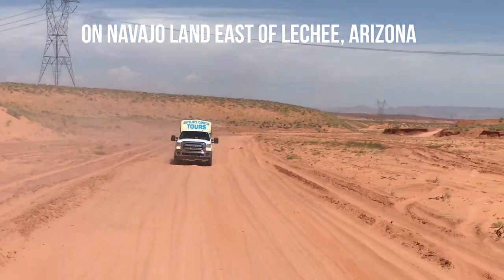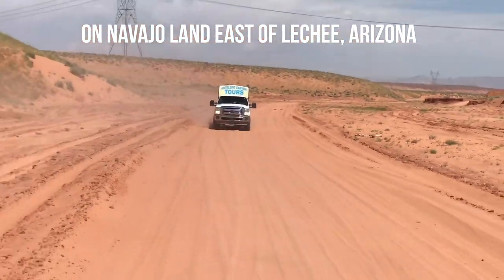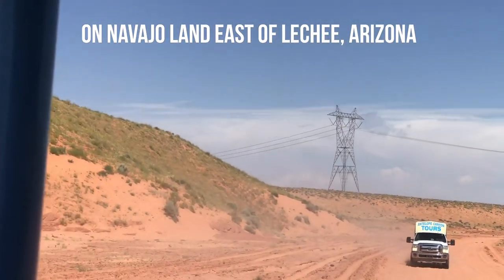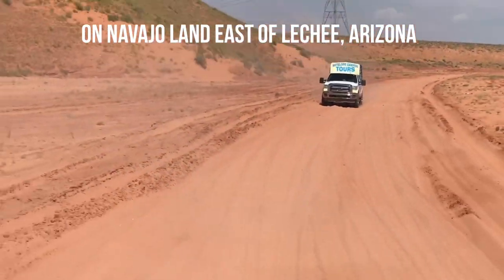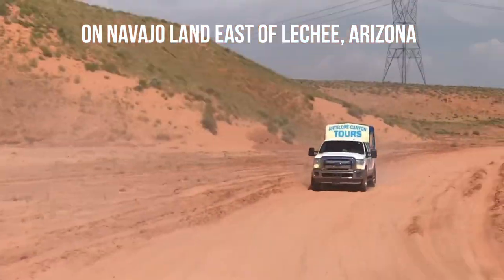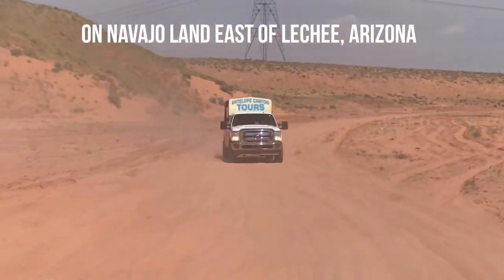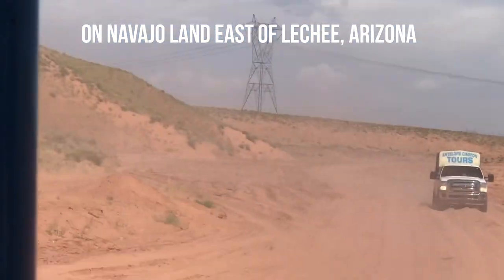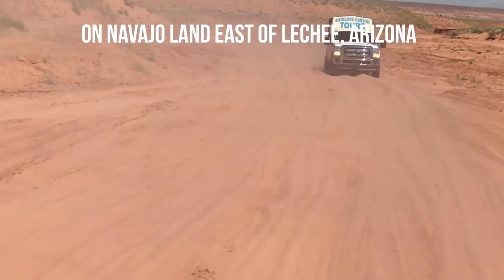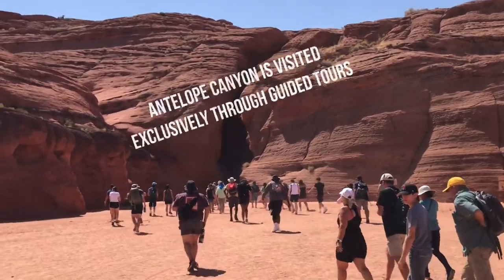These are the lorries which take you from the city of Page to the entrance of the canyon. It's a very bumpy ride and you have to wear the seat belts in the back portion of the lorry where you sit to prevent yourself from falling off the seats. We are reaching the canyon now.